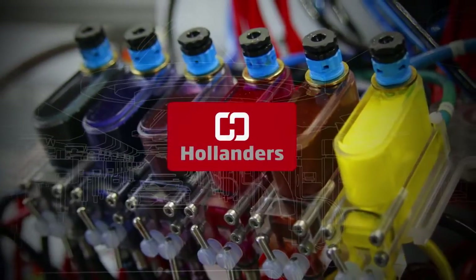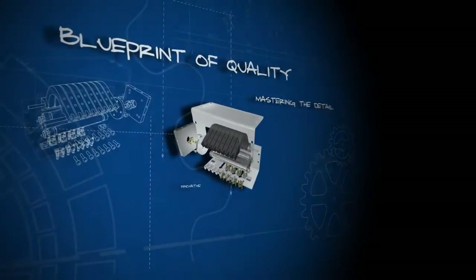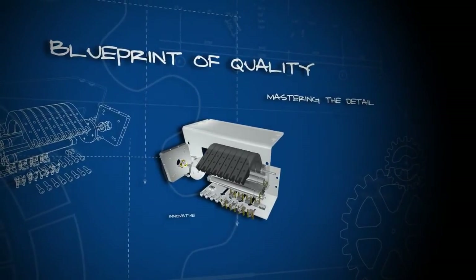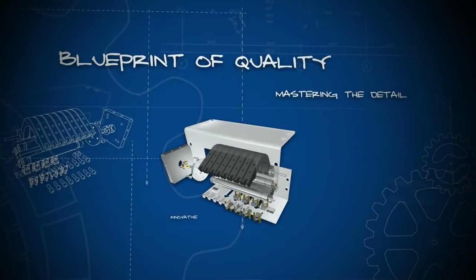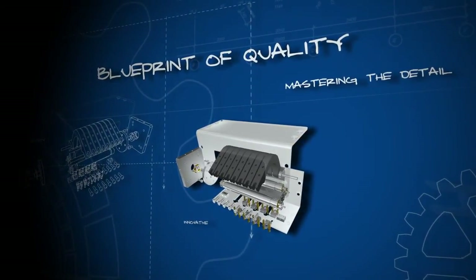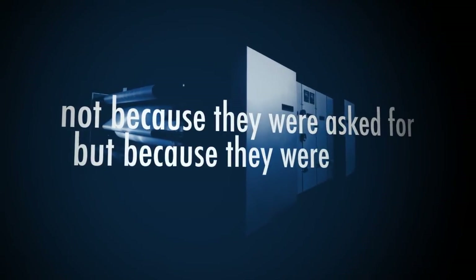But Hollander's has mastered the art of putting together the details. Hollander's has the blueprint for quality. To ensure maximum production uptime and a minimum amount of waste, Hollander's invented new methods and breakthrough technology — not because they were asked for, but because they were needed.